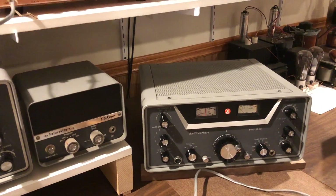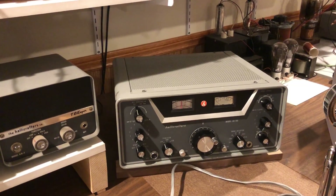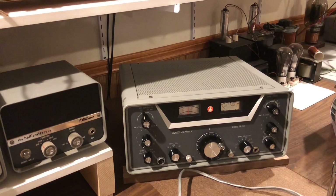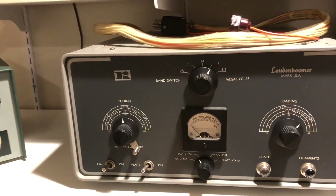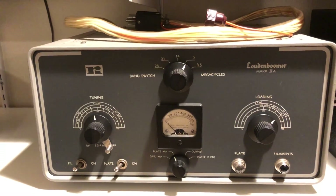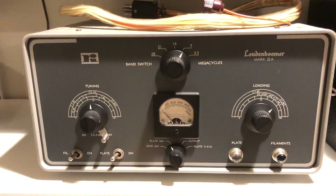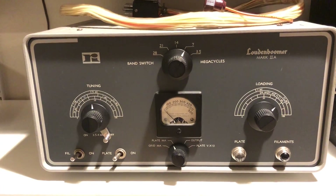It's noticeably different than the Drakes that I also have — the Drake R4B and the T4X transmitter. These are extremely quiet receivers. And this is the Loudon Boomer amplifier, which Halicrafters purchased from that company and then put their own name on shortly thereafter. This is a 1,000-watt PEP input linear amplifier.